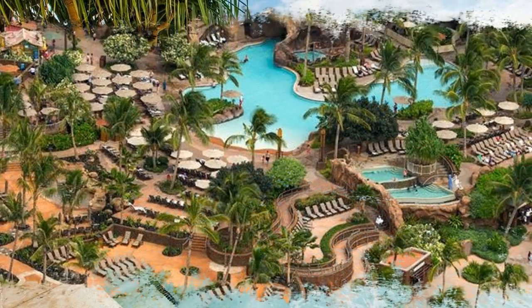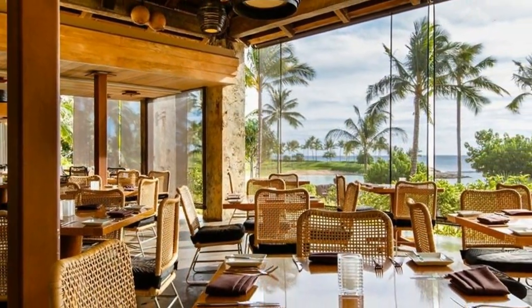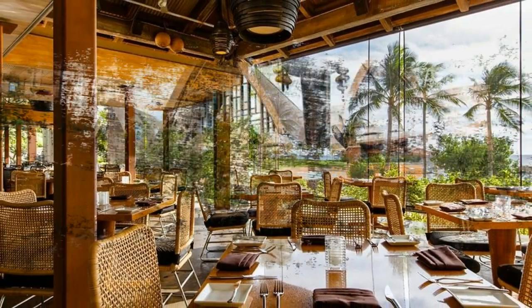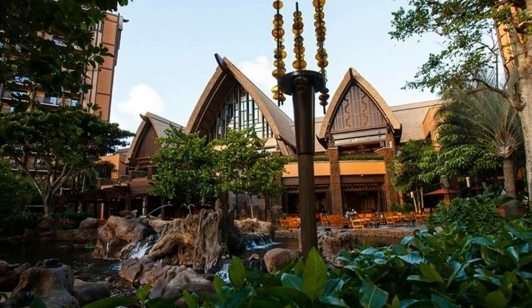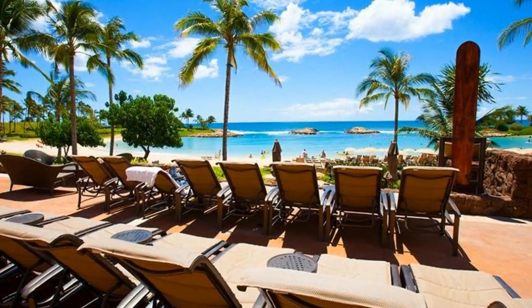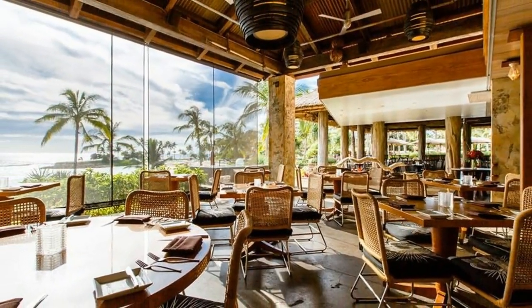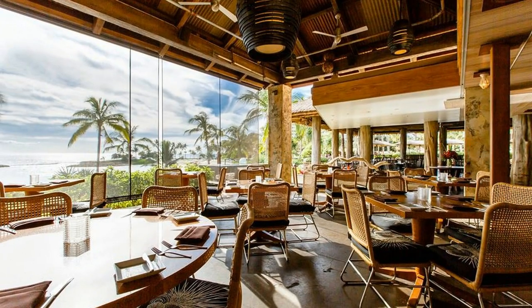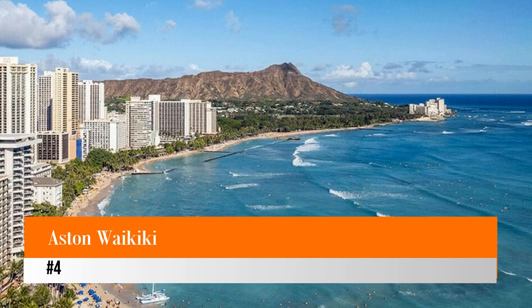Sign up for the catamaran experience with Aulani Excursions and explore the ocean with an experienced guide. Head to Aunty's Beach House for Aunty's Once Upon an Island storytelling, and learn about taro farming hands-on at Aulani's taro patch. At night, enjoy a sunset dinner with the whole family on the outdoor terrace at the Makahiki restaurant. Older kids and parents can take surfing lessons at the Hawaiian Fire Surf School.